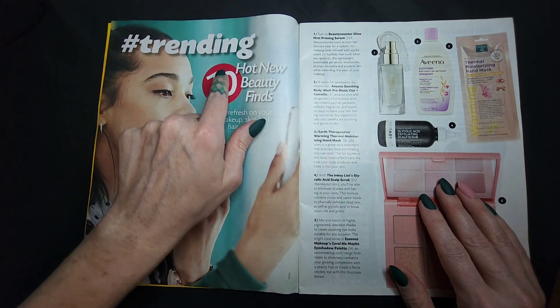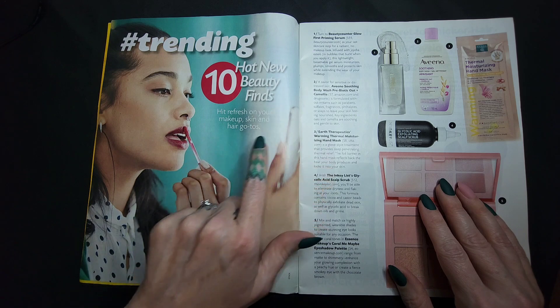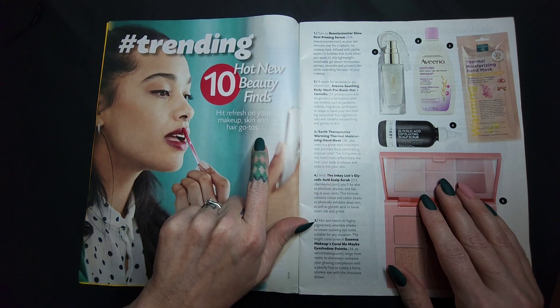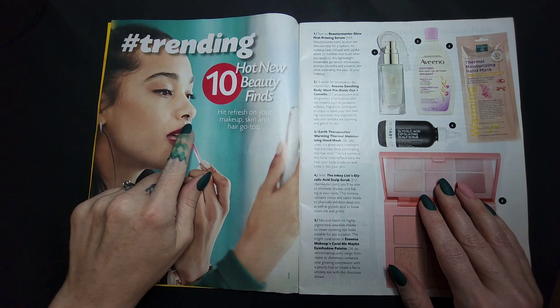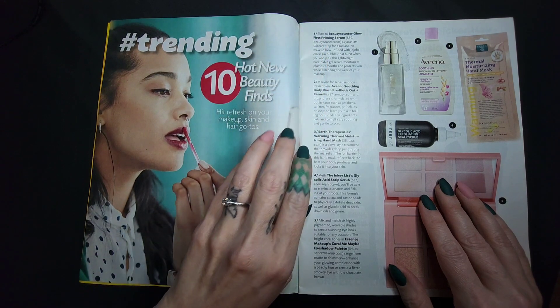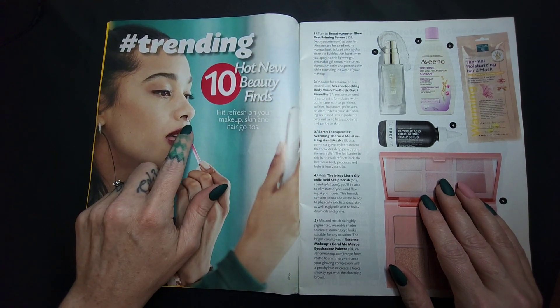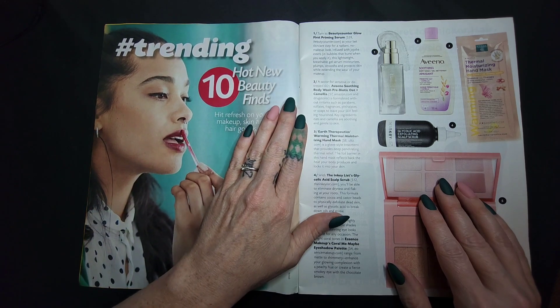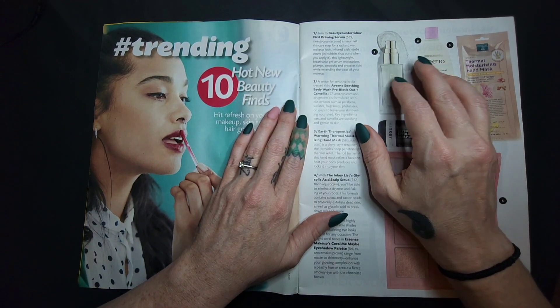Hashtag trending: 10 hot new beauty vines. Hit refresh on your makeup, skin, and hair. What do you think of septum piercings, y'all? I'm curious — I never had one, but I feel like they're hit or miss. Some people can really pull them off and others... nope, you look like a mole.